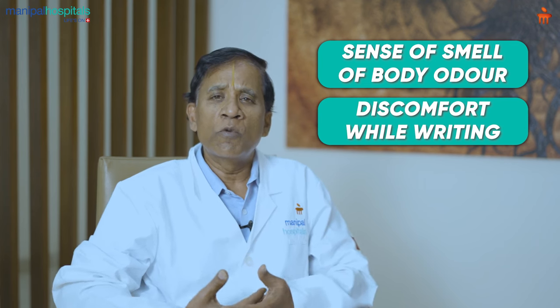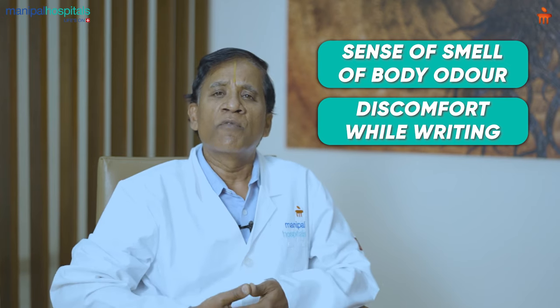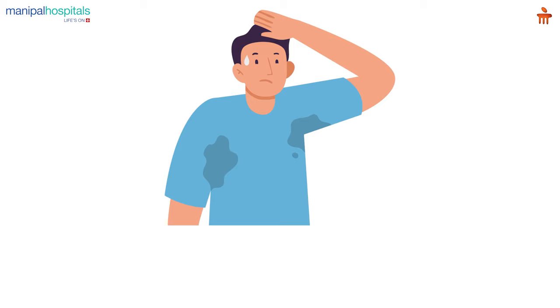In fact, I had a student who could not write her exams at all because she used to pour sweat from her palms, especially the right hand. Such people are eminently treatable by a procedure called video-assisted thoracoscopic surgery and upper thoracic sympathectomy.